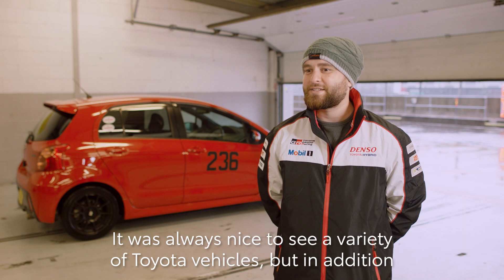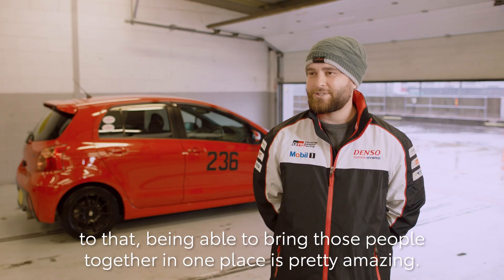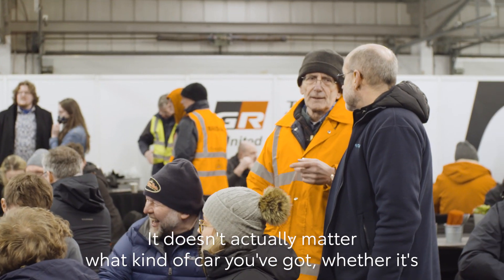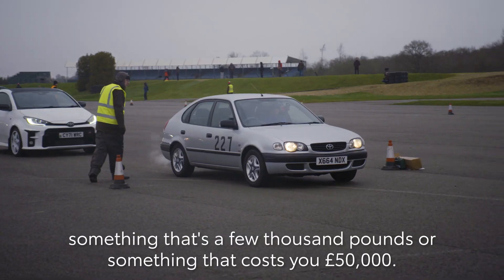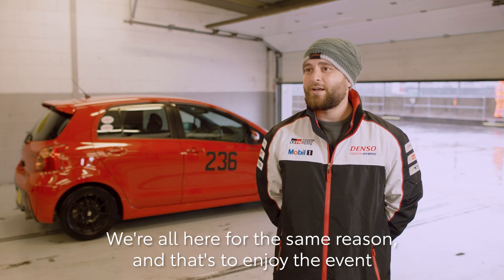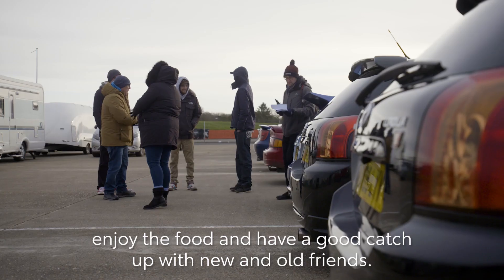It was always nice to see a variety of Toyota vehicles, but in addition to that, being able to bring those people together in one place is pretty amazing. It doesn't actually matter what kind of car you've got, whether it's something that's a few thousand pounds or something that's cost you fifty thousand pounds — we're all here for the same reason, and that's to enjoy the event, enjoy the food and have a good catch-up with new and old friends.